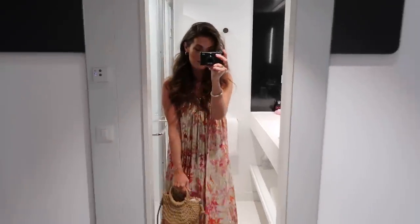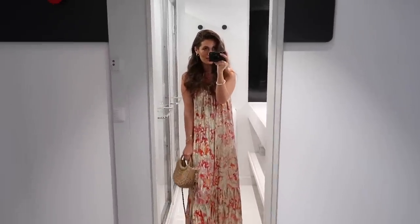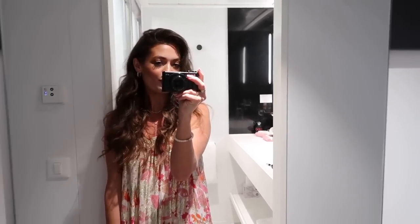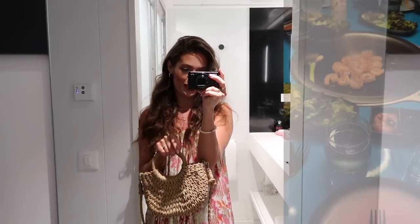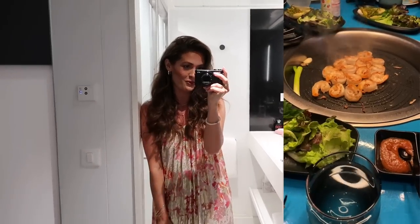So this is my first outfit of the week and we are booked into a Korean barbecue restaurant tonight — I think there's a grill and you cook your own food, so it should be lovely. We're going to head down there now.